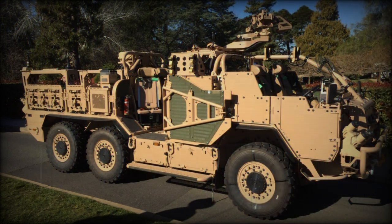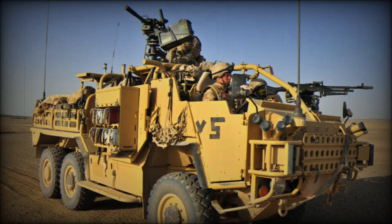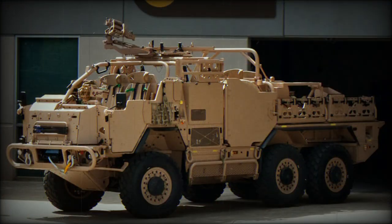The Coyote is fitted with smoke grenade dischargers. It is powered by a Cummins 6.7L turbocharged diesel engine developing 180hp, coupled with a 5-speed automatic transmission. The vehicle has an unusual mid-engine drivetrain layout and can be airlifted by the C-130 Hercules or larger military cargo aircraft.